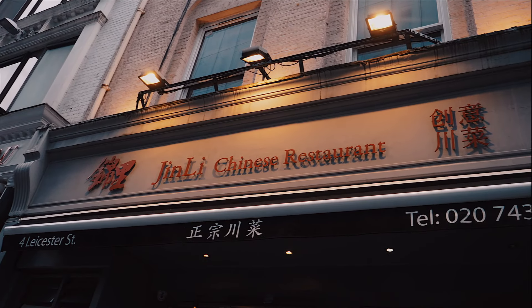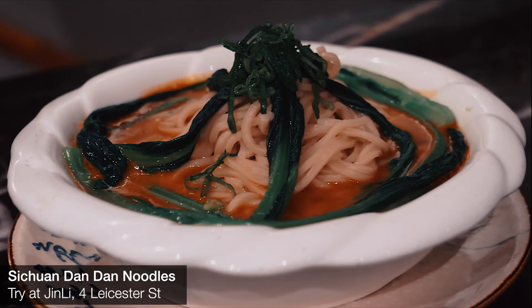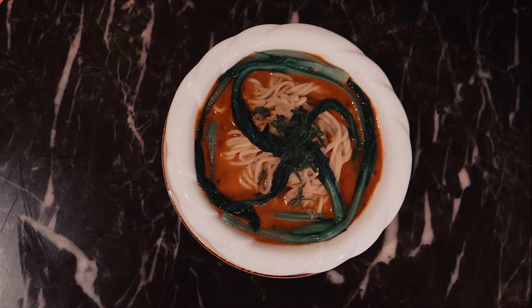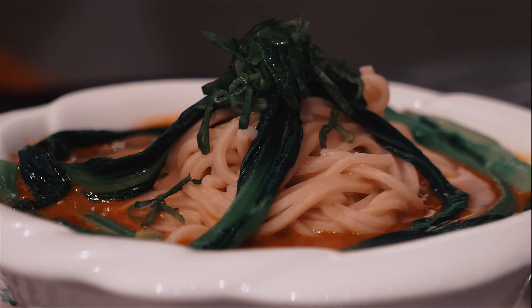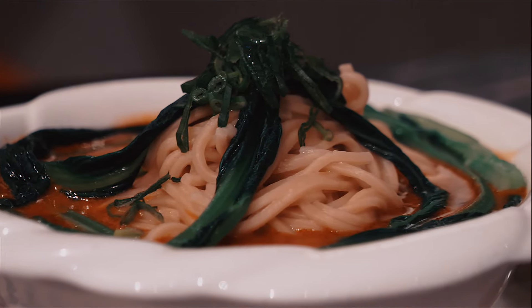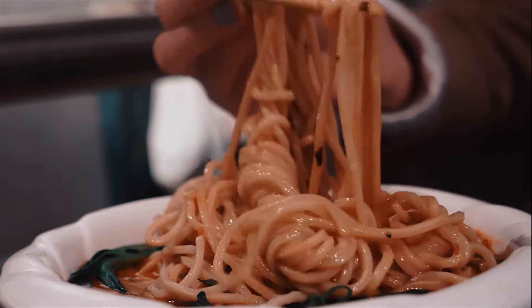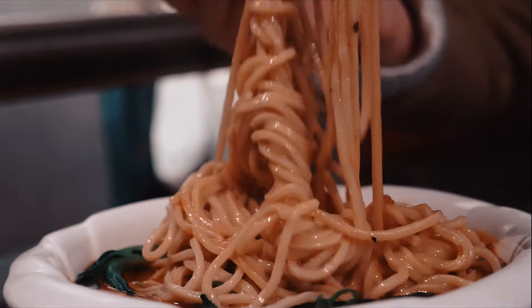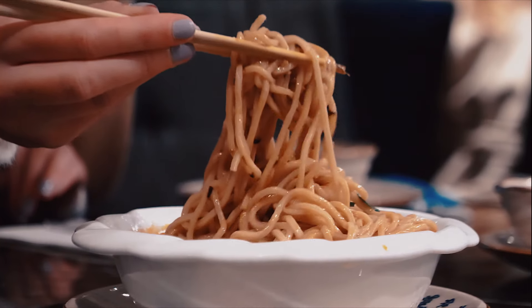Our final noodle showstopper is the Dandan noodles from Chinatown's bastion of authentic Sichuan cuisine, Jinli. The aromatic heat of the Sichuan peppercorns really adds that extra impact to the chilli oil. This sauce is then used to coat the noodles before being topped with preserved green vegetables and crisp minced pork. Jinli is a little bit off the beaten path, but definitely worth seeking out to try this amazing noodle dish.